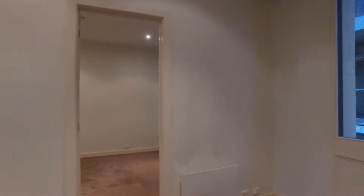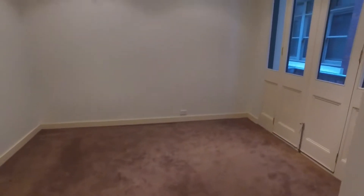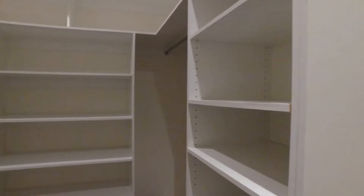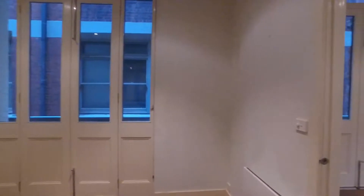As we walk on through, coming around from the front door to the left, you have the first bedroom. The bedroom itself is big enough to fit a queen-size bed, bedside tables, even a tallboy if you wish. With this room you also get your own walk-in wardrobe with ample storage. It also has its own private balcony just off there.